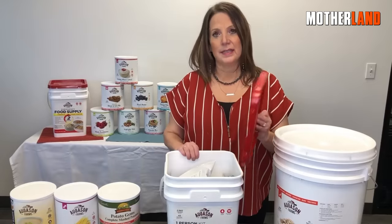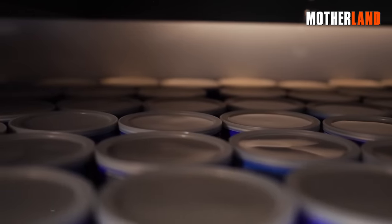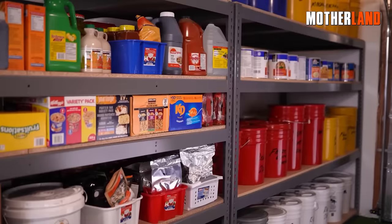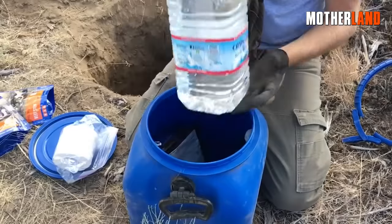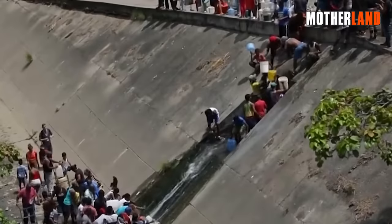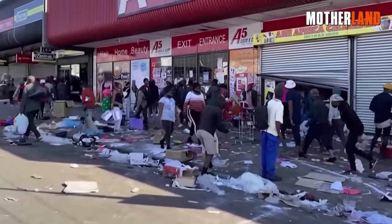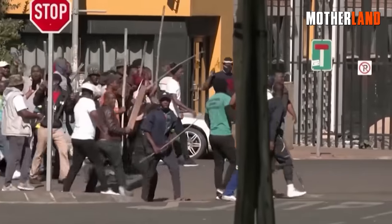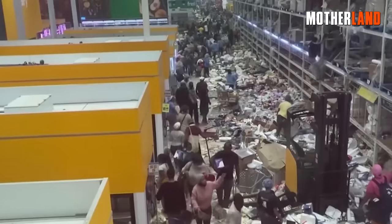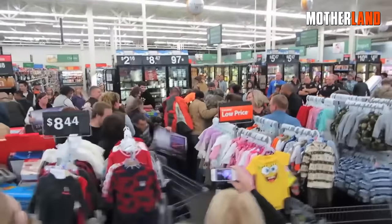Now, just some quick disclaimers. First, when it comes to prepping, you shouldn't talk about it. Other than your family, nobody should have a clue that you're stocked up with food, water, and supplies. Once the word gets out that your place is the go-to spot when stuff hits the fan, everyone and their mama will be on your doorstep. Hunger can make the sweetest person go rogue — they'd totally swipe your last can of beans without a second thought. So either keep it on the down low, or deal with the drama.